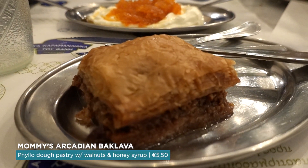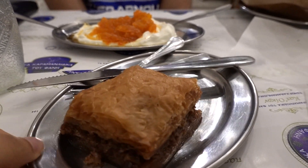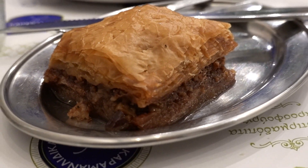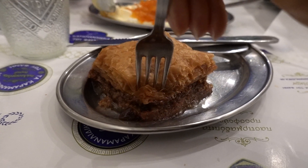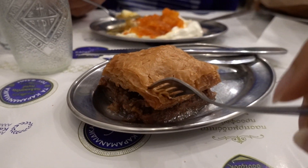How could we not end the night with a delicious mommy's Arcadian baklava? Look at this — there are layers! Crispy dough with honey and nuts, delicious, with a bit of yogurt on the side. With baklava you just want to shove the whole thing in your mouth. Look what's inside, y'all! The baklava is delicious — incredibly sweet, layer after layer after layer.